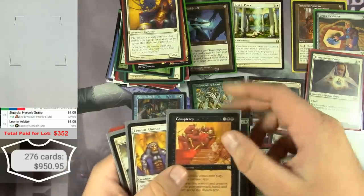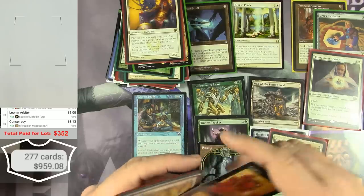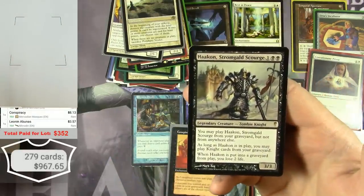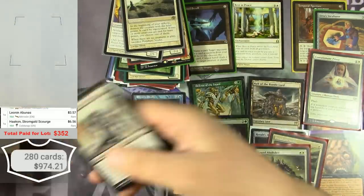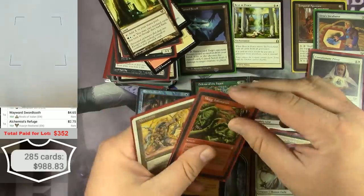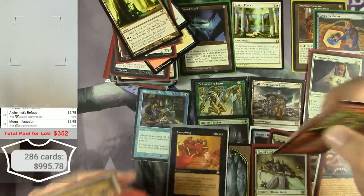Conspiracy from Mercadian Masques — $8. And I got a Haakon, Stromgald Scourge — a Zombie Knight Legend I'm not familiar with — $6.56. Mog Infestation from Stronghold — $6.95.